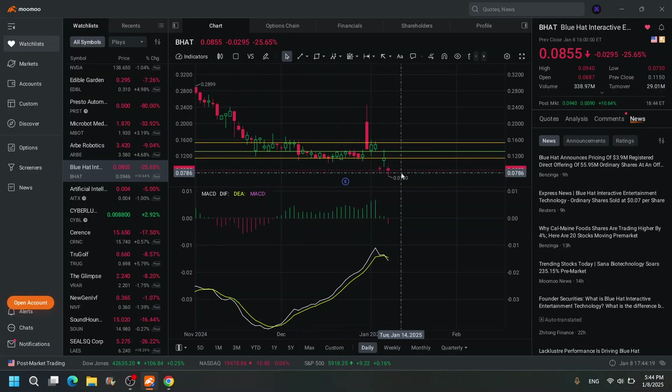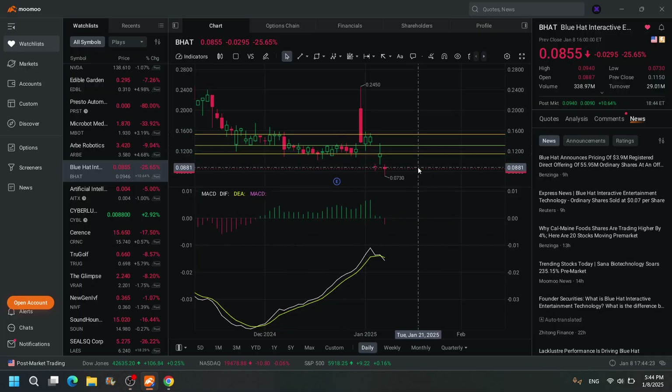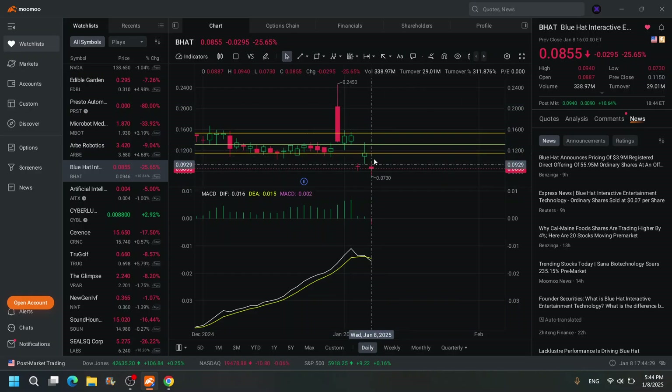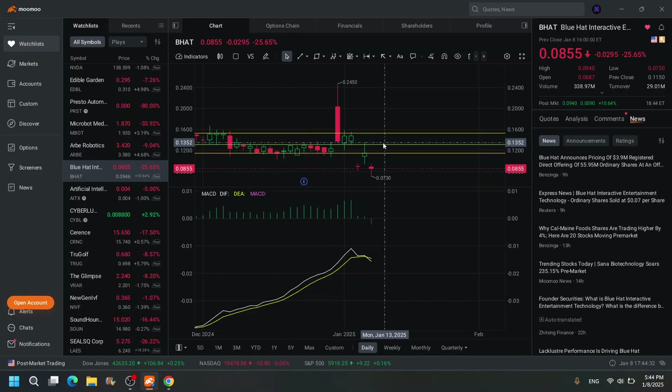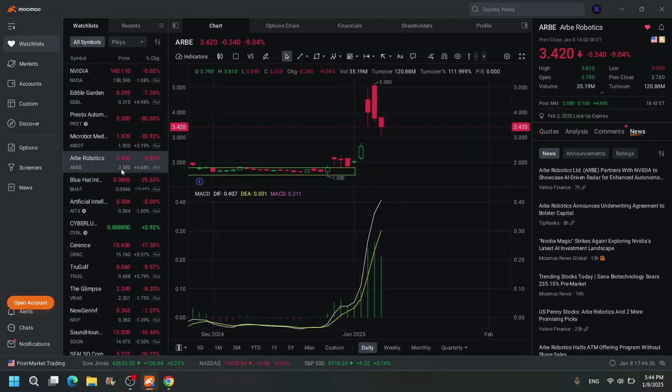BHAT might make a comeback here. Keep an eye on BHAT and see if it bounces, because this one can move big. This could bounce back to $0.13 for a nice 30% plus. Keep an eye on BHAT on Friday — that one can move again.